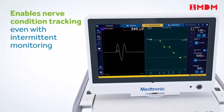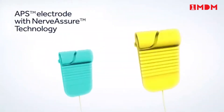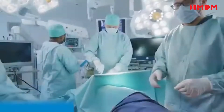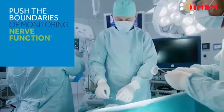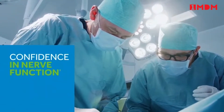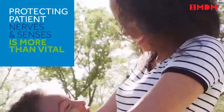NIM Nerve Trend EMG reporting enables nerve condition tracking throughout a procedure, even when using intermittent nerve monitoring. And when paired with a NIM continuous monitoring electrode, you have continuous nerve monitoring informing your surgical strategy. NIM Vital pushes the boundaries of monitoring nerve function in various head and neck surgery procedures, with real-time information available during surgery — giving you confidence in nerve function, because protecting patients' nerves and senses is more than vital.